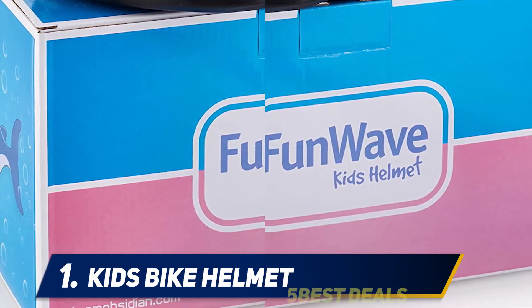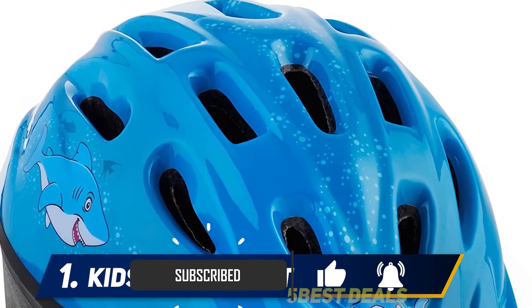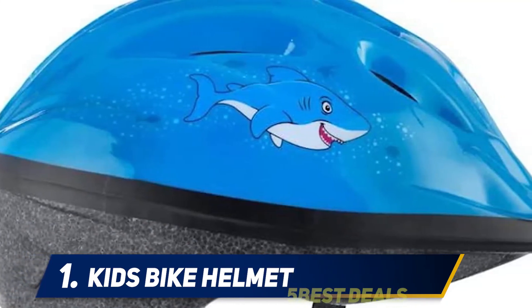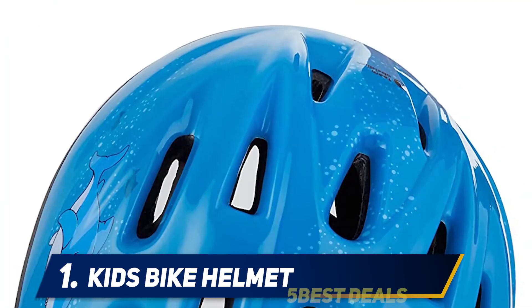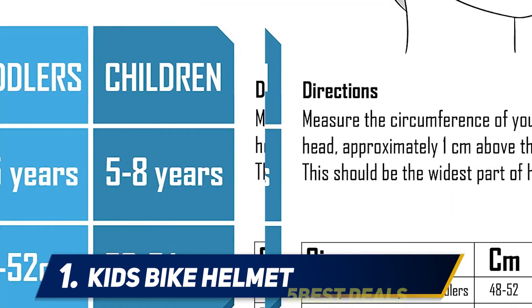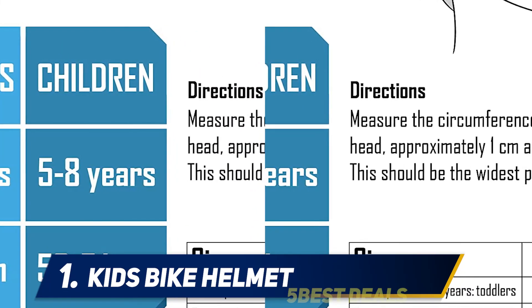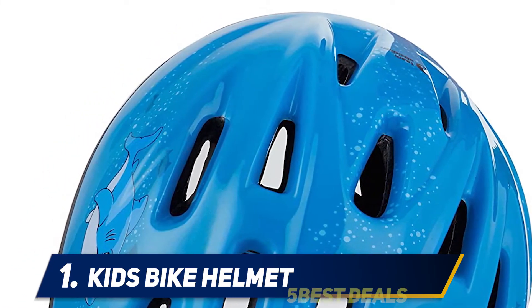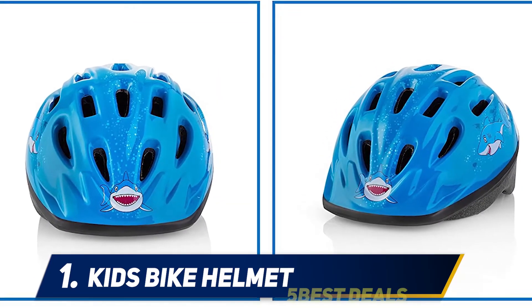One reviewer bought 7 of these for their youngest infants and toddlers in a home daycare setting and reported that everyone loves them. The bear emblem is made of a lightweight plastic form over a more standard helmet — it's only going to crack if it is thrown around. Take care of it and you'll surely be pleased. With cuteness overload, safe construction, and an adjustable fit, just don't let your kids slam it on the ground and you'll be glad you picked this one.